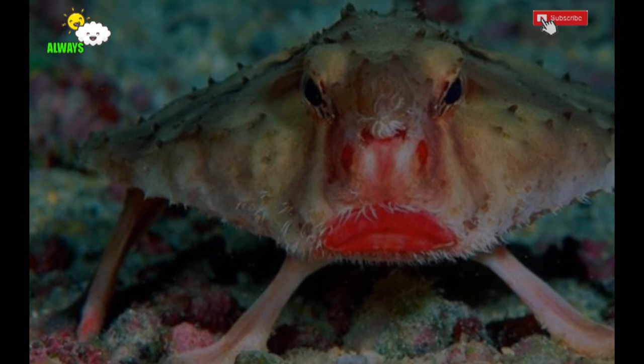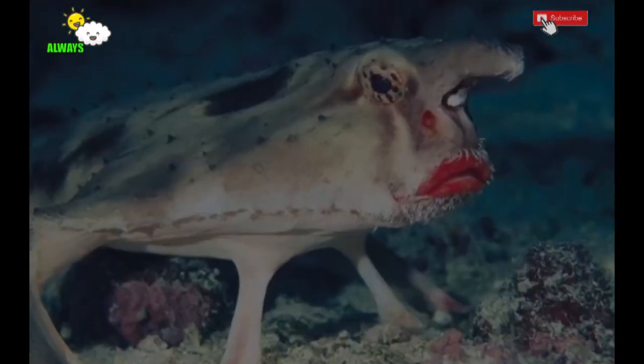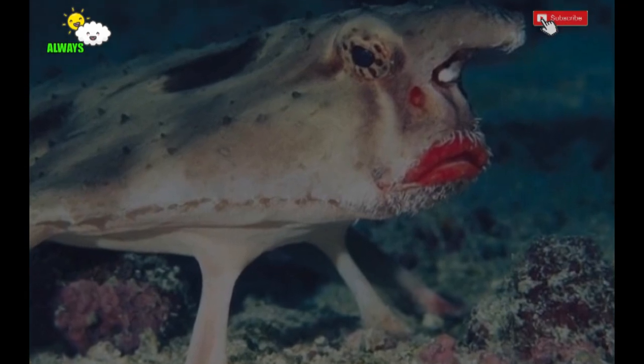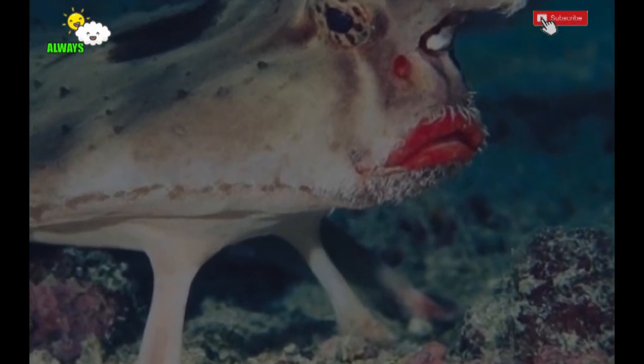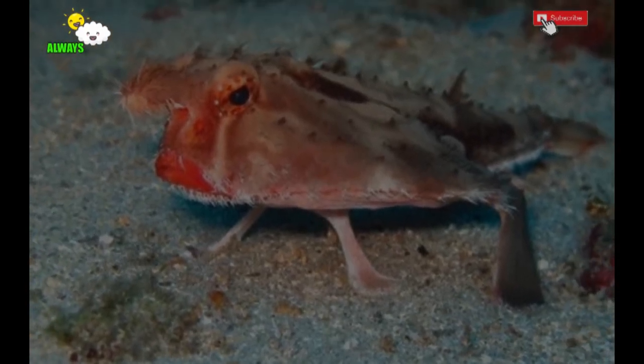Red-lipped batfish. The name of the fish is red-lipped batfish. This fish is very rare, so the information I have is not enough. If you are not satisfied, you can get more information here.